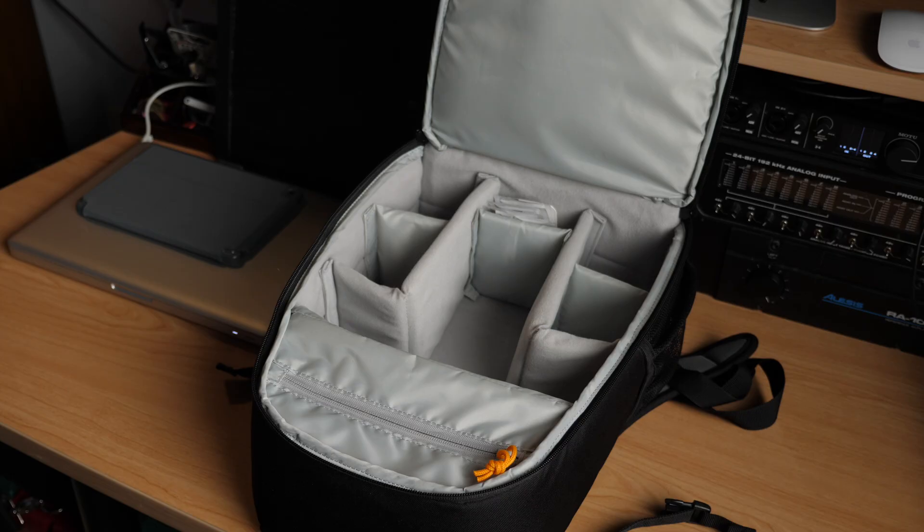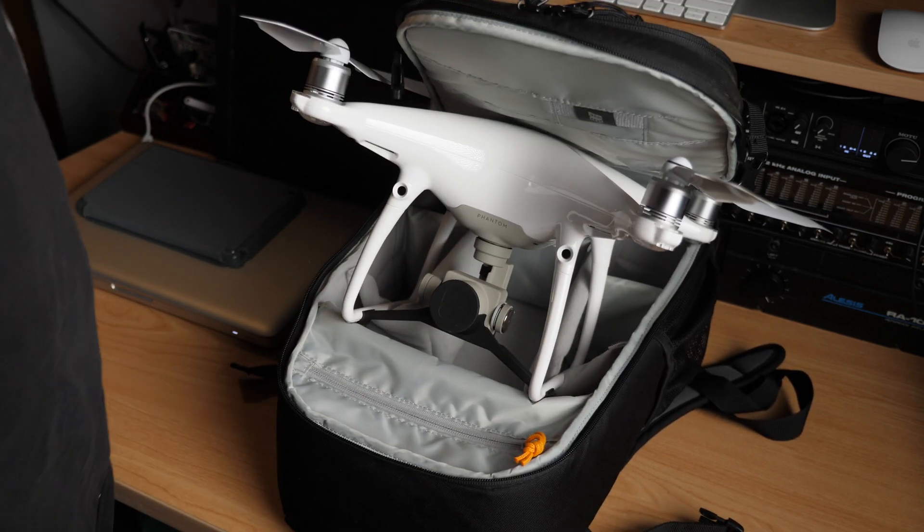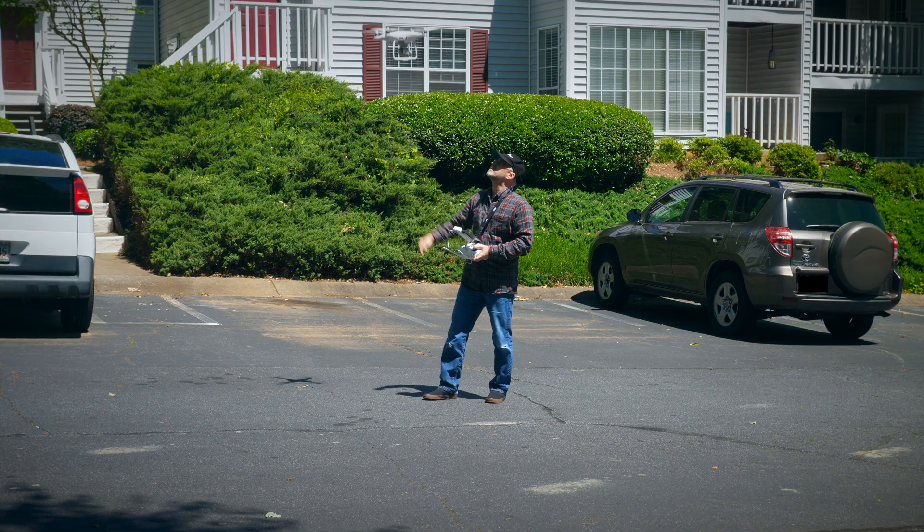Before getting into specs, I want to go over a few things regarding the general design of the Phantom Series. I really like the form factor. If you're looking for something that packs up nicely in your backpack, you'll probably prefer a folding drone like the Mavic Series. But for my use, the size of the Phantom body is not a problem. What I really prefer is that the legs keep the props elevated — that extra clearance can come in handy for landing on uneven surfaces or in tall grass.